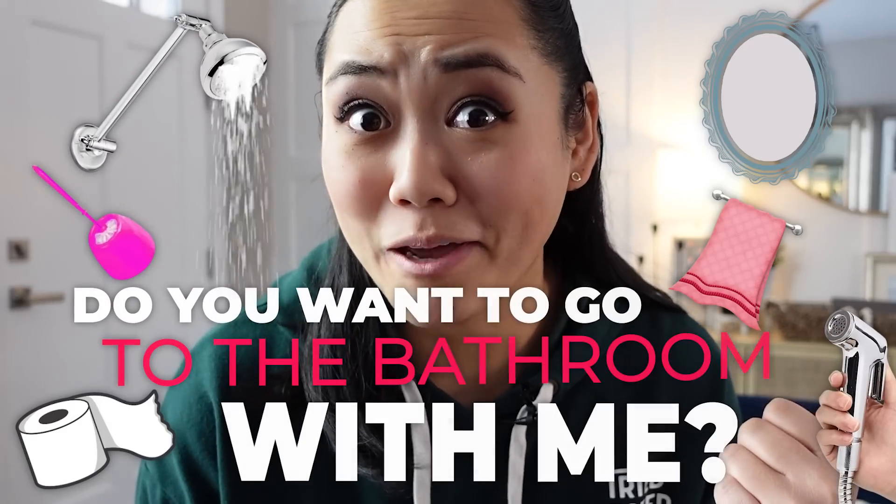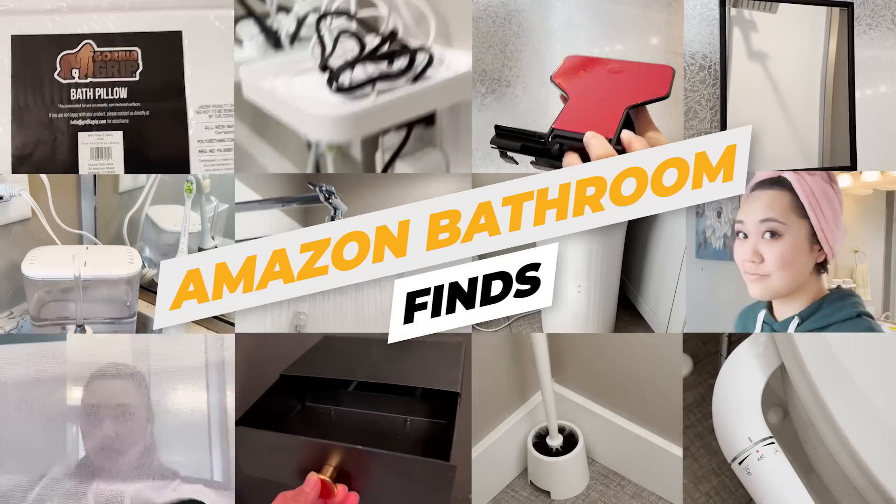I know I'm no longer a 12-year-old girl, but do you want to go to the bathroom with me? I want you to come along with me and I'll share with you my favorite Amazon bathroom finds.